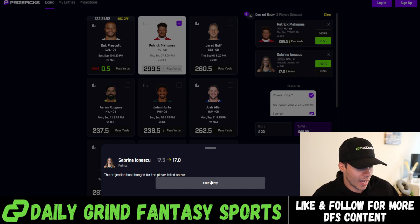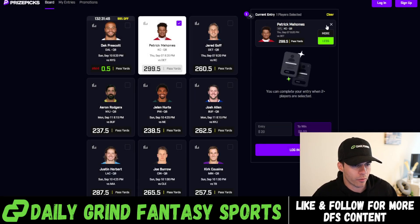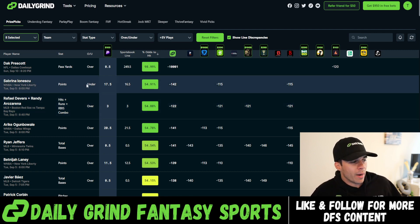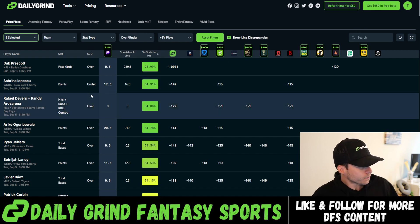As I'm recording this, Sabrina Ionescu just got bumped down from 17.5 to 17 — you hate to see it. So we're going to go ahead and take that out for now and go back to the optimizer to keep building. We might add her back in, but we're going to keep moving down the list.